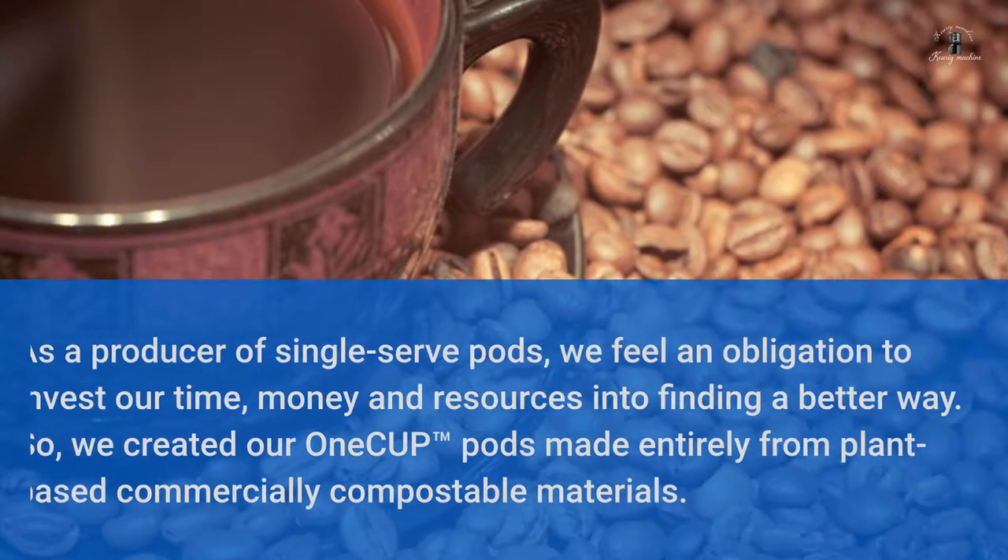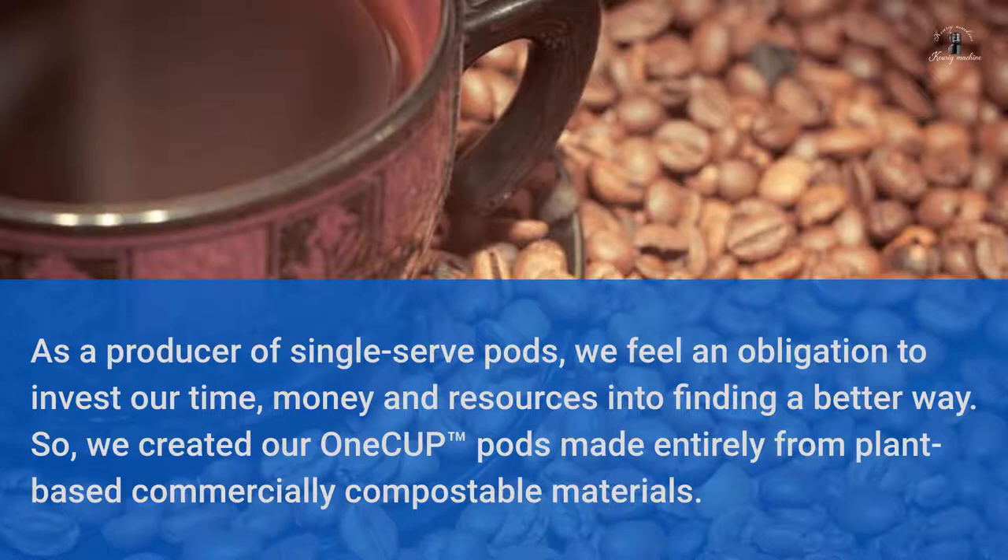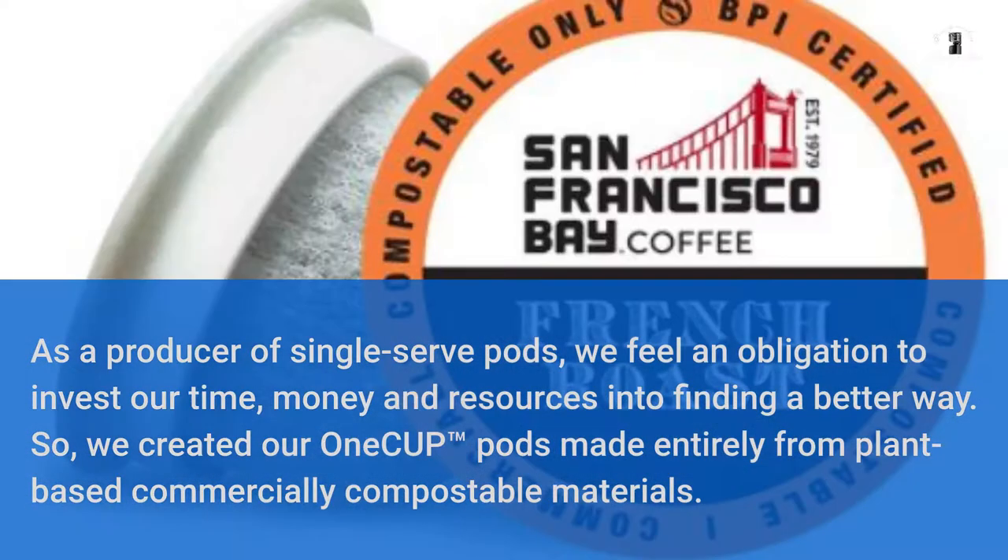As a producer of single-serve pods, we feel an obligation to invest our time, money and resources into finding a better way. So, we created our One Cup Pods made entirely from plant-based commercially compostable materials.